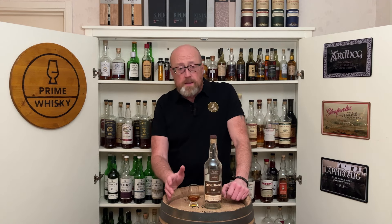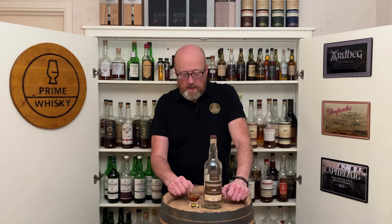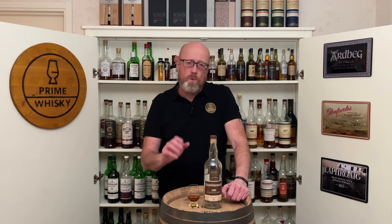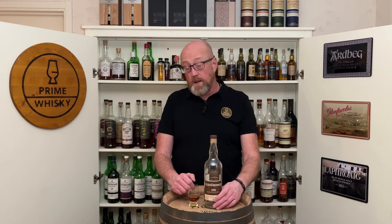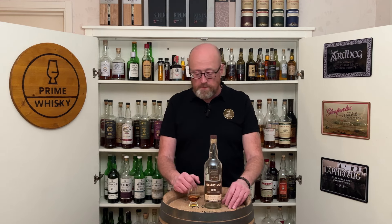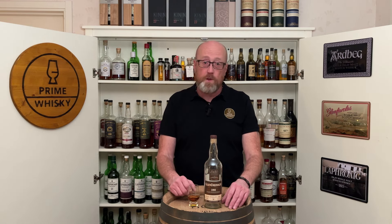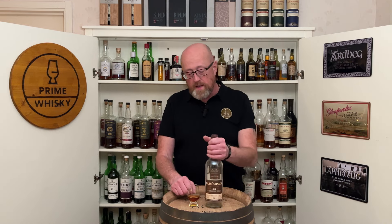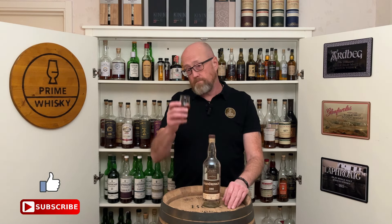I should give you a score as well. I've done a lot of 90 points recently, but I think this is a 90 point as well — maybe 91. 90 to 91 points on the 100 scale, I would say. But then again, it's 600 euro, so it's quite an expensive bottle. Try to pick it up if you can afford it. To me it's a little bit too expensive, that's why I only had a few drops. Till next time, cheers.